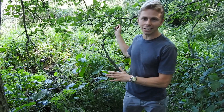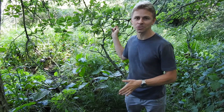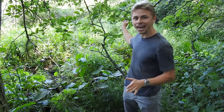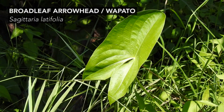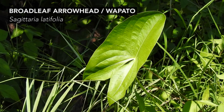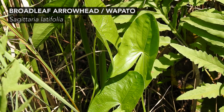I'm pointing out this non-toxic species because if you find it, that probably means you're in a wetland habitat or pretty close to one, and that means you may encounter poison sumac. But before we discuss that, I want to point out one more non-toxic species because it's currently flowering. Here we have broadleaf arrowhead, also known as wapato, Sagittaria latifolia. Sagittaria, the genus name, refers to the arrow-shaped leaves, and latifolia, the species name, literally means broad leaf.